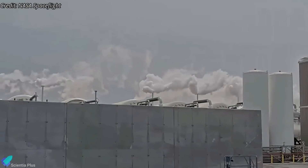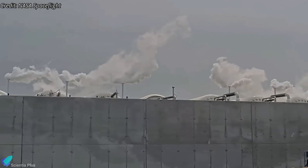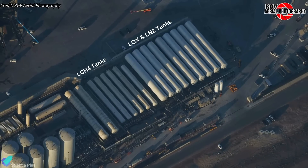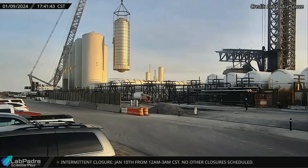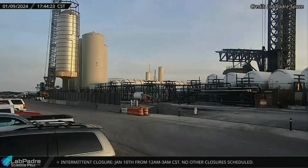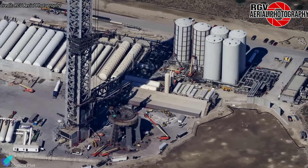A similar purge test was conducted on April 30, primarily focusing on commissioning the newly installed horizontal storage tanks. It looks like these tanks will be used for propellant storage for flight test 4. Once the horizontal tanks are fully operational, SpaceX can decommission the remaining vertical storage tanks at the tank farm, creating space to install newly delivered heat exchangers and small bullet tanks.